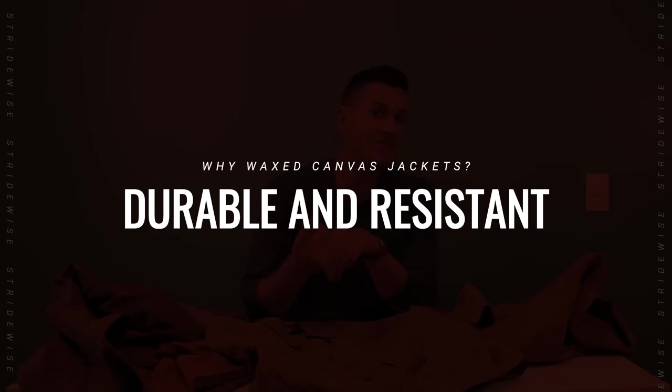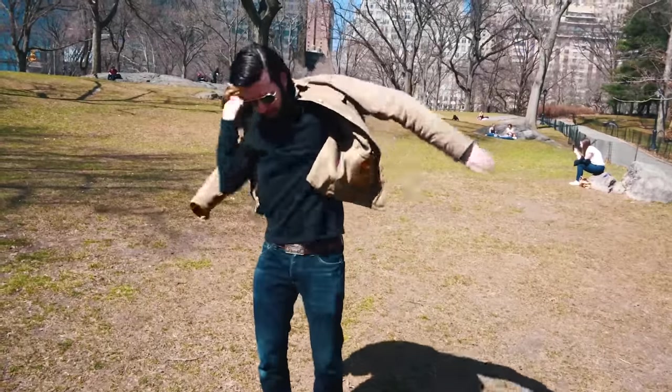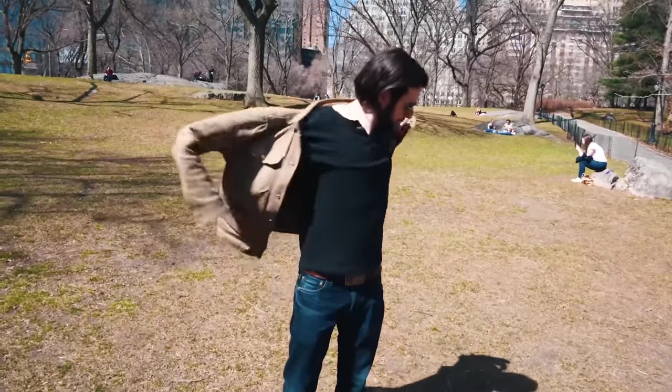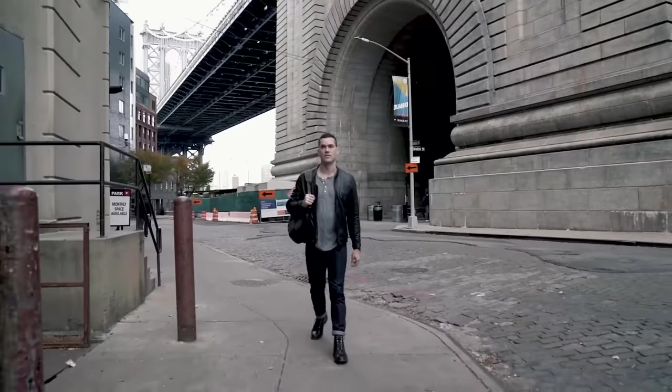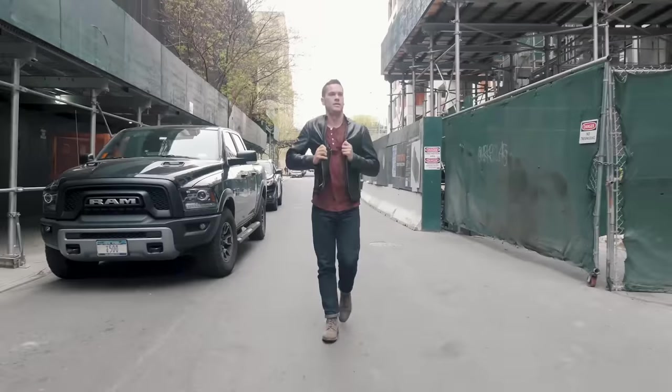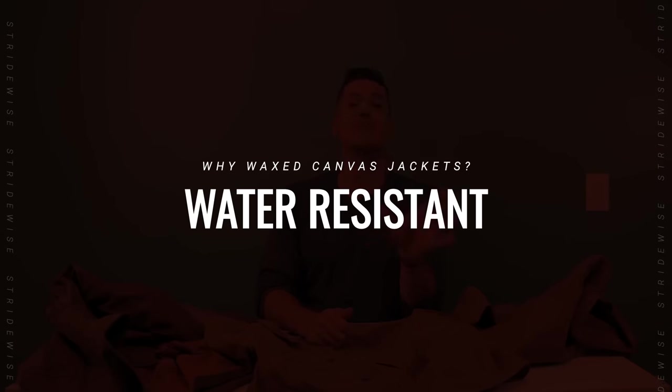Why wax canvas jackets? I'll give you three reasons. Number one: canvas is very densely woven cotton that is extremely durable and resistant to tears and abrasions, so you don't need to worry about twigs and thorns slicing it open — which actually did happen to a leather jacket of mine. Leather can get cut open a lot more easily than canvas.